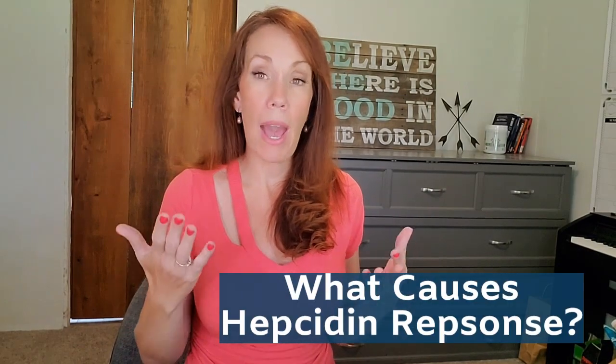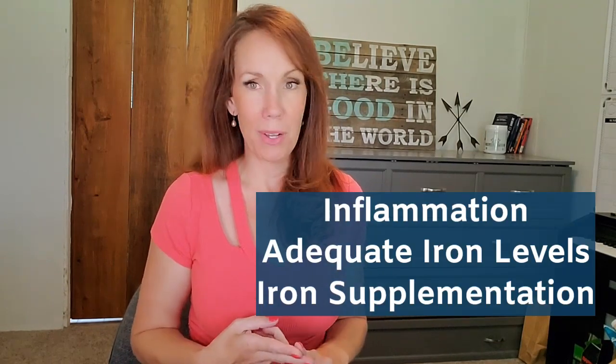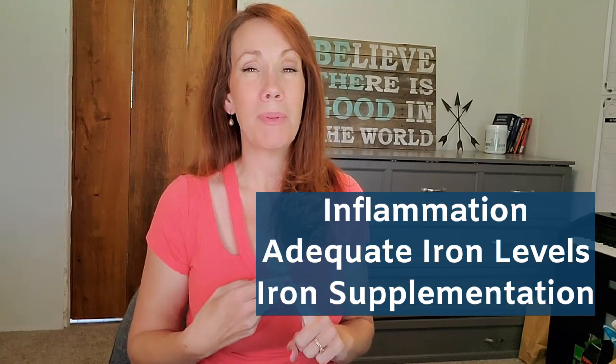So what causes your body to activate this hepcidin response? There are three things primarily that will cause your body to release hepcidin: inflammation, adequate iron levels, and iron supplementation. First, adequate iron levels. Your body works so hard to keep iron at healthy levels, and when it has enough iron in circulation and in storage, it sends the signal to release hepcidin — kind of like saying, 'We're good, the party's full, go ahead and shut the door.' So hepcidin heads out and stops ferroportin from allowing in any more iron, because too much iron isn't a good thing.